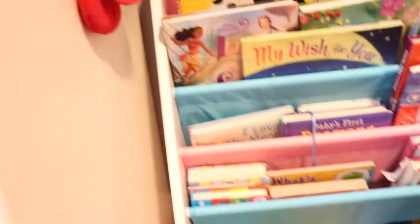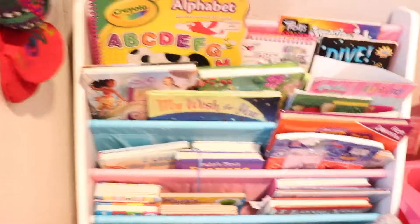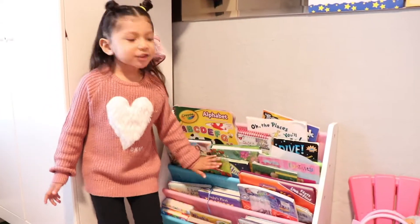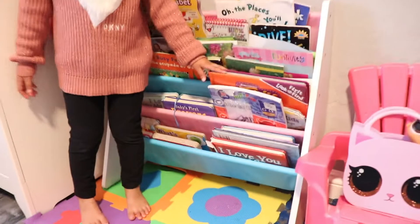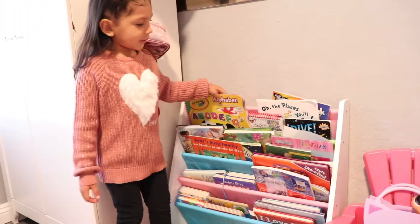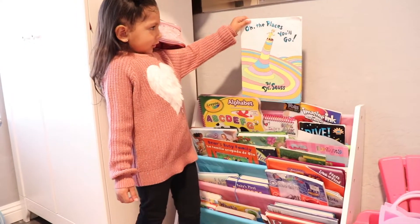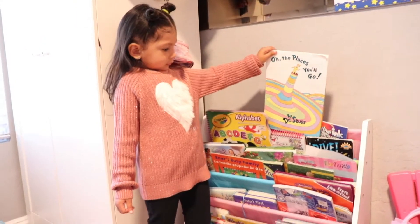Now we're going to get into the side of the room. This is my reading section. I love the bookcase, super cute. My book is my favorite — this one. Oh, 'The Places You'll Go!' I love reading that one to you. Me too.